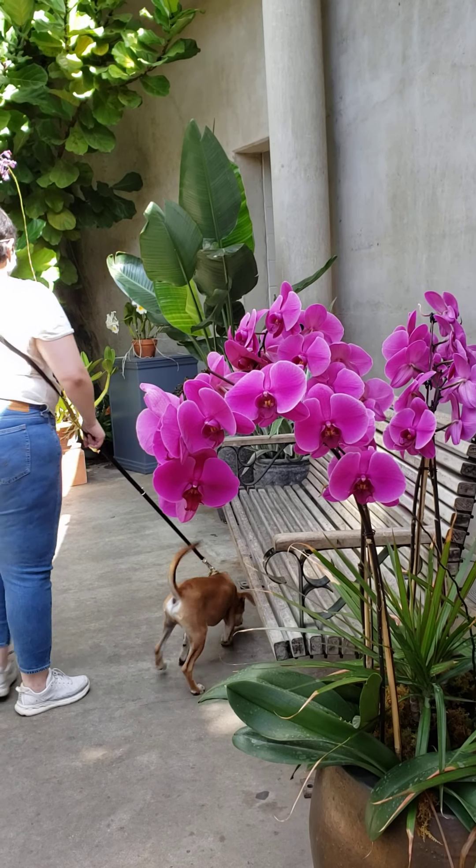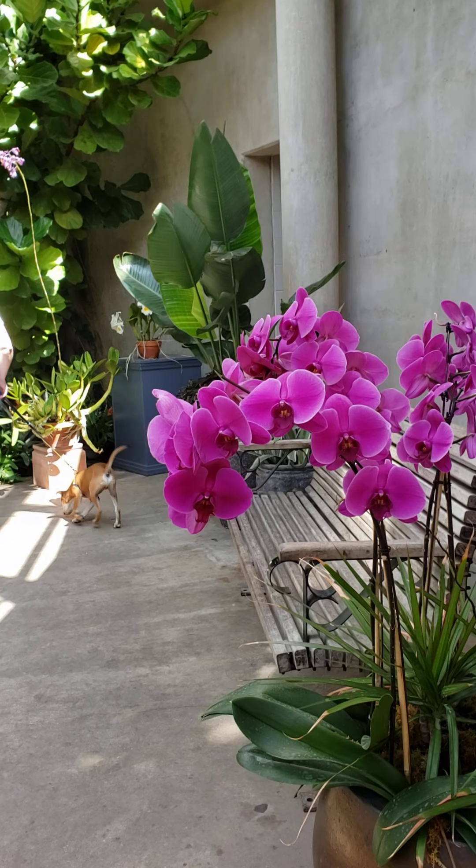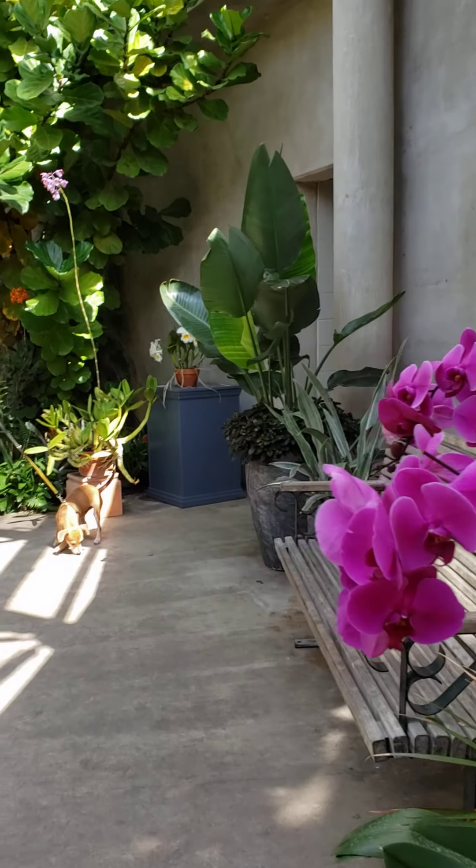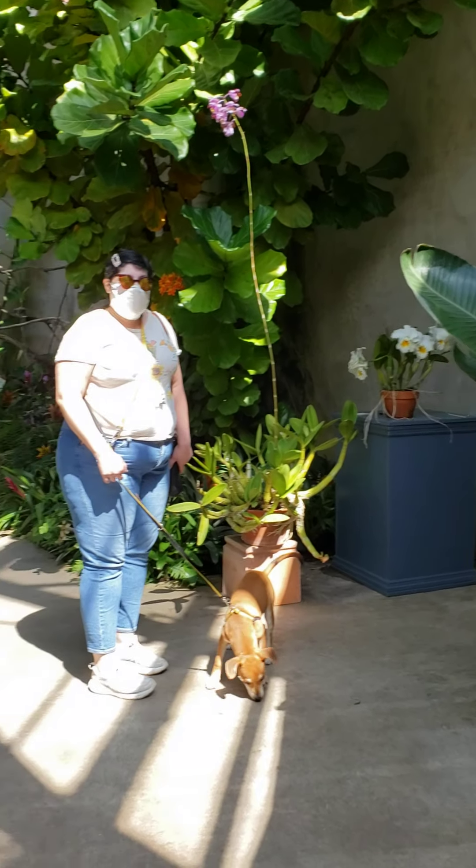This one's for you, Leilani. I wanted to take this so you can see what one of the exhibits looks like at the San Antonio Botanical Gardens.